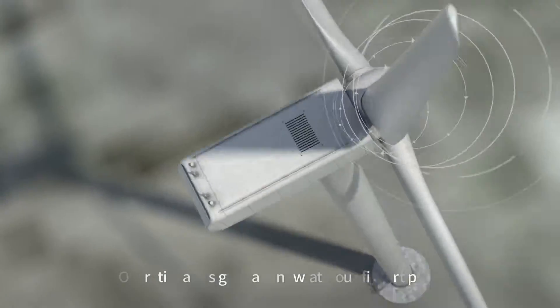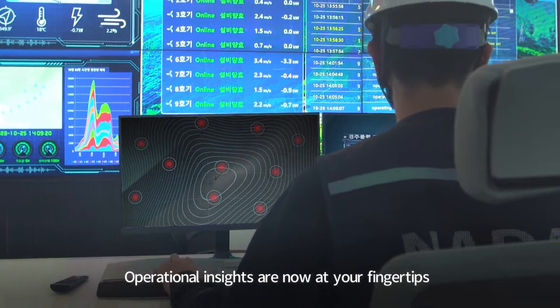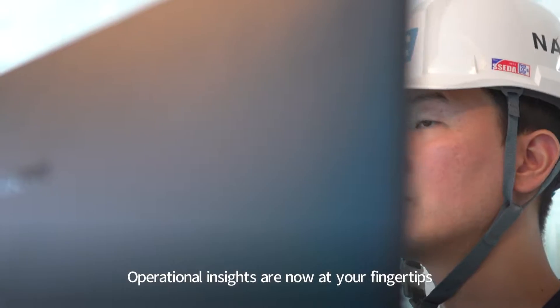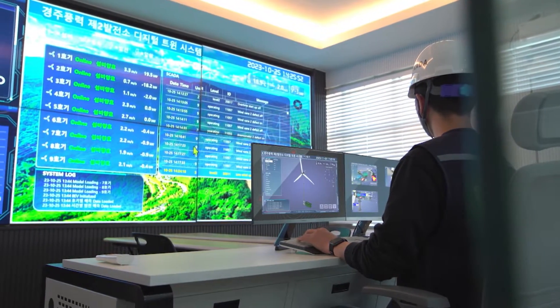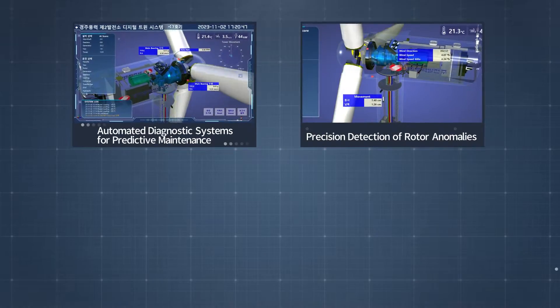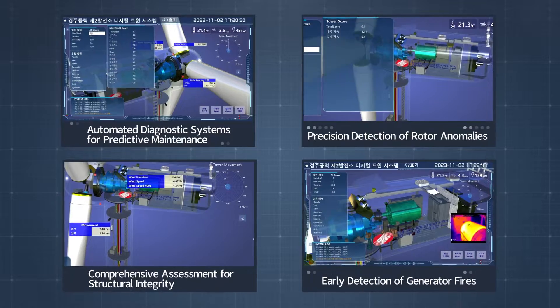Navigate the virtual operational landscape of wind turbines. Verify their performance and power generation with tangible precision. Embrace the power of AI for automatic diagnostics and predictive maintenance. Detect and assess with intelligence, from rotor defects to structural integrity and even fires.